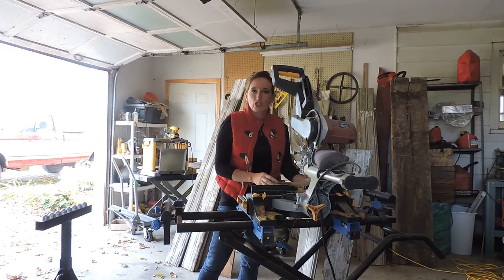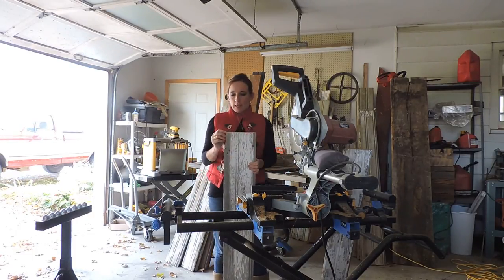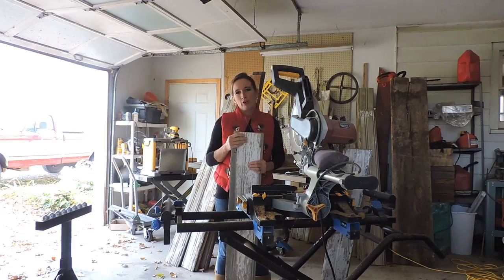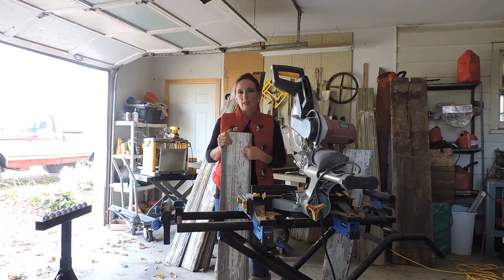A lot of questions come in around how do we finish the siding? What we suggest is people will use a Minwax clear, satin, or matte finish. You can use whatever your favorite finishing products are before you put it up on the wall or the piece that you're creating.